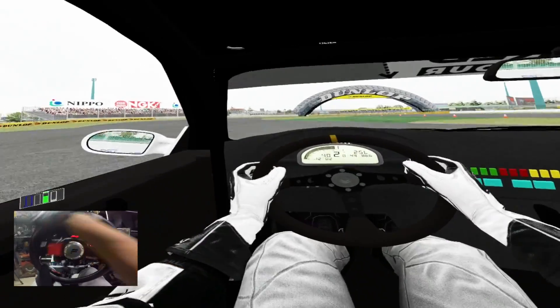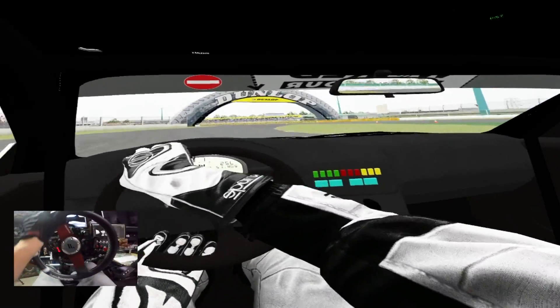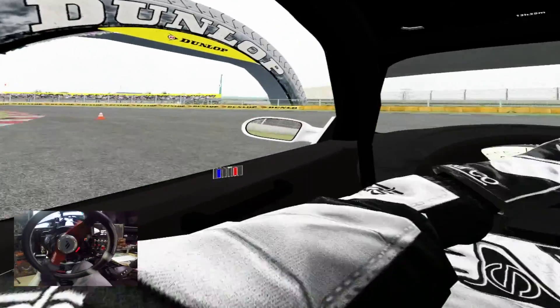Alright, do it right here. Right here. At the end of the first street. Alright, cover.